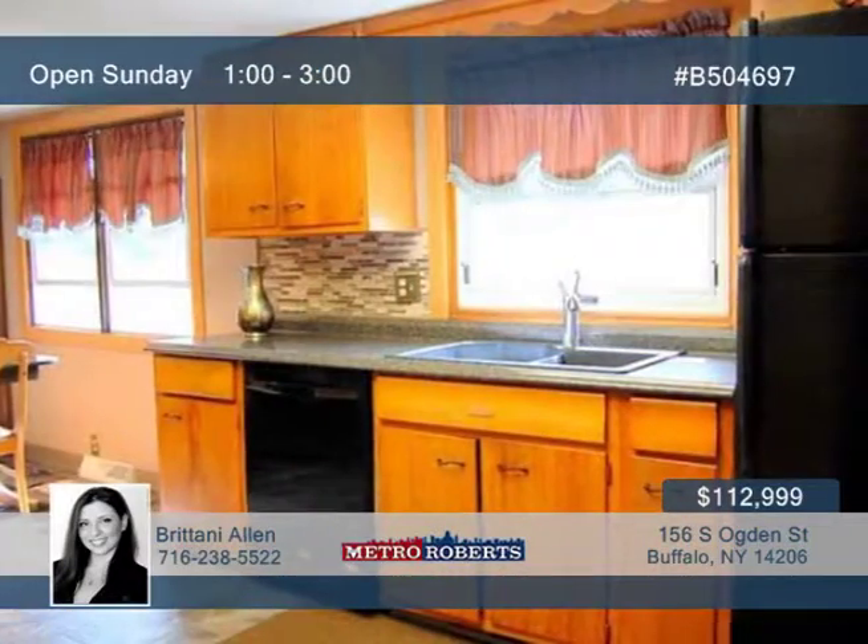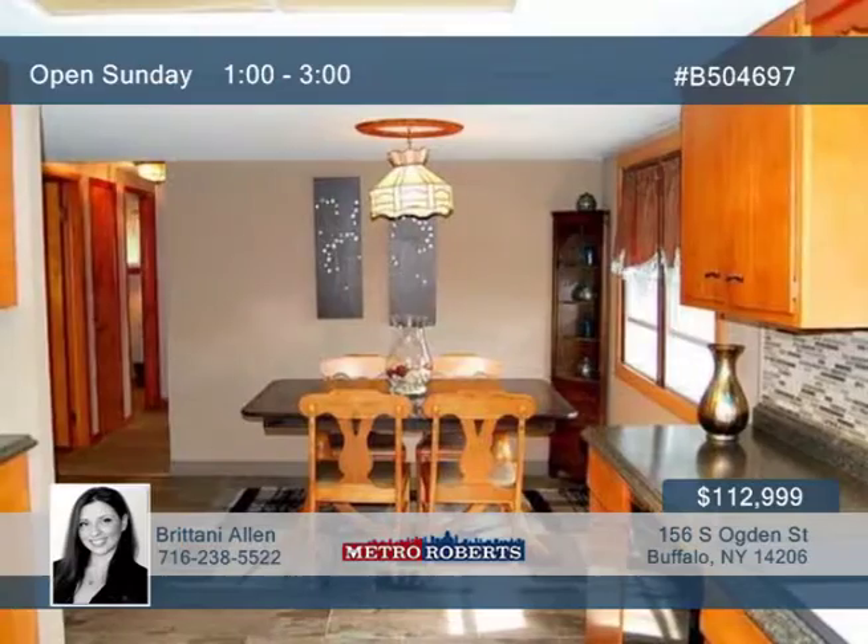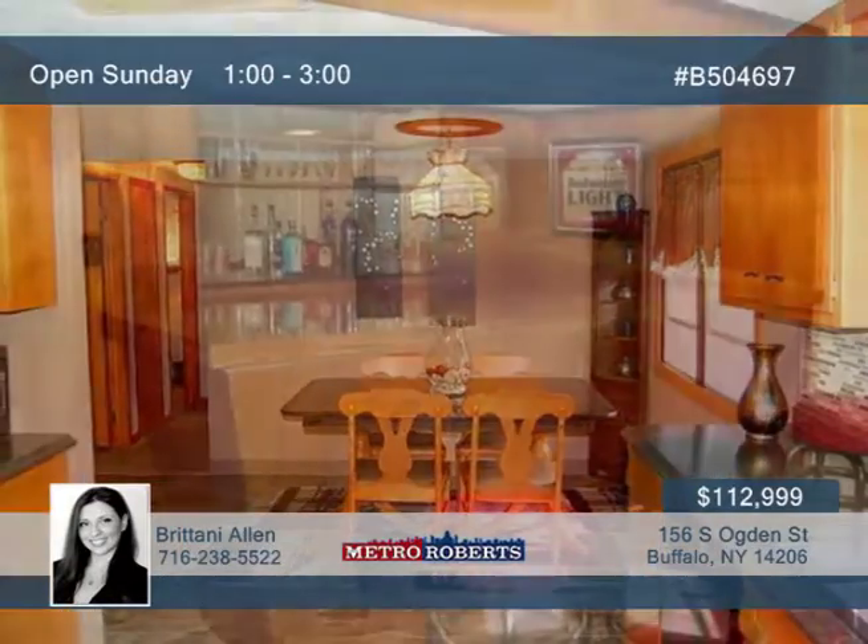An updated dining and kitchen combo is found here with new slate floors, new countertops and sink, and a glass backsplash.